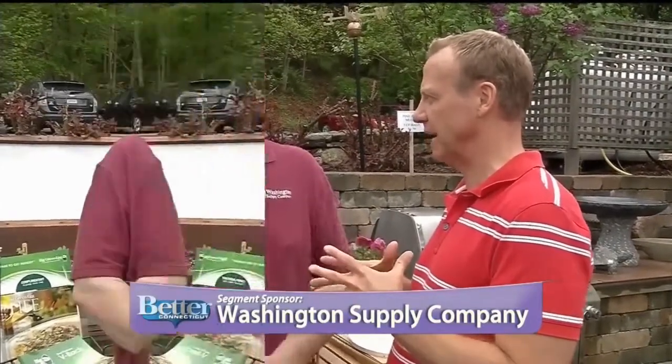Here we are at Washington Supply, and it's finally getting to be that time of year where we can get outside and enjoy. It hasn't been a great spring, but we're still hoping out. Summer's coming. We're going to start barbecuing outside — I know I already have — and we're going to be talking about barbecues and a couple of other neat things today.